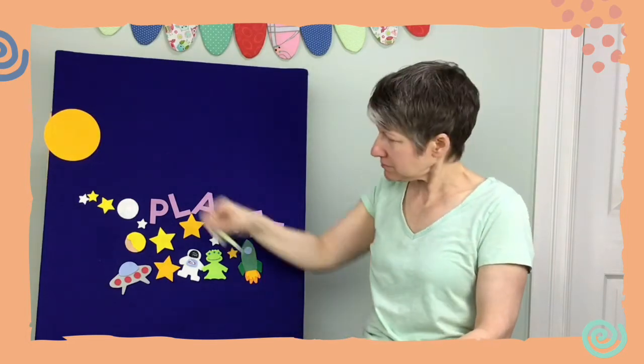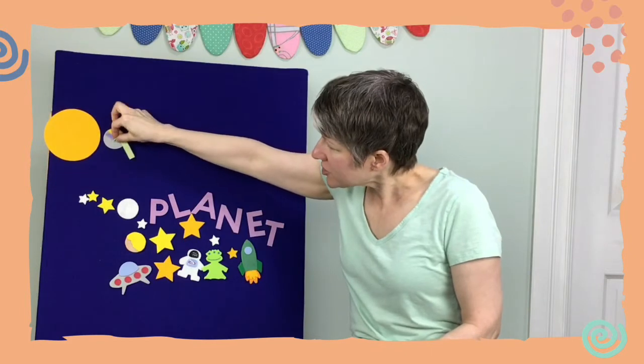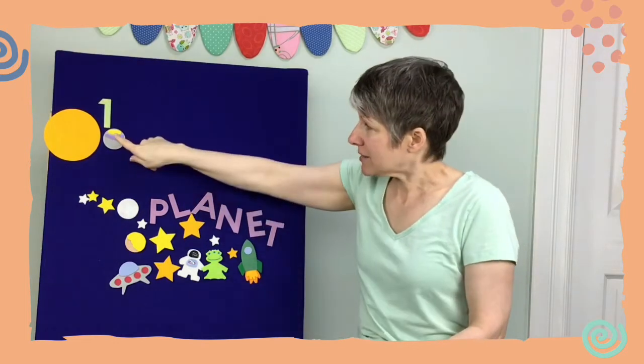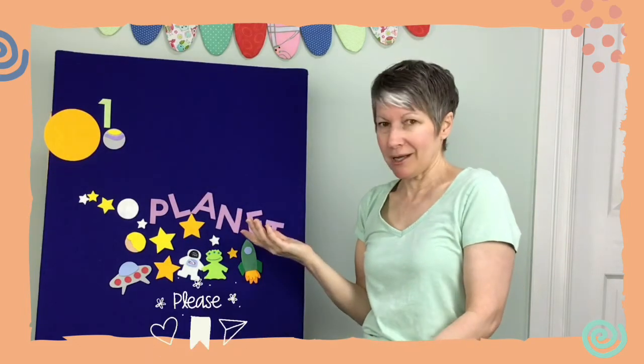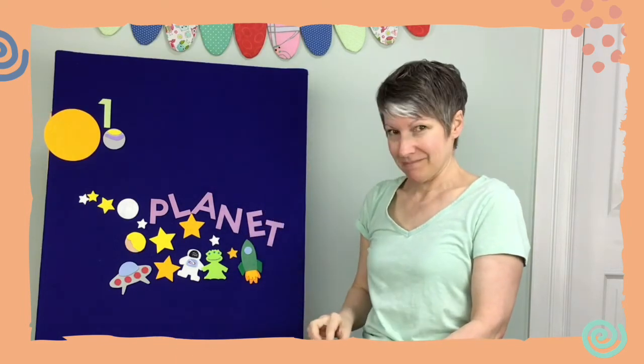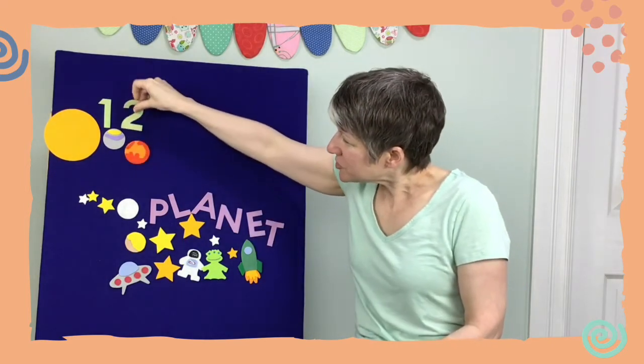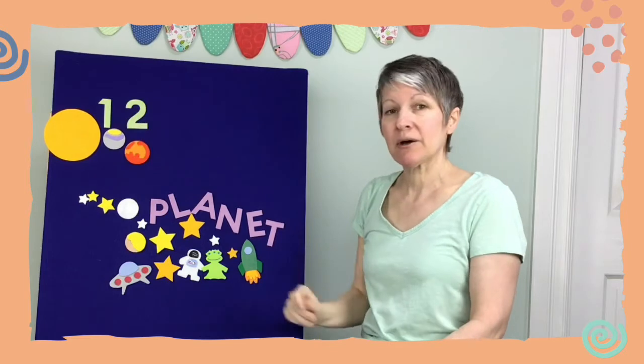Here we go! One huge planet spins in outer space, it spins on its axis right in its own place. This planet Mercury is closest to the Sun. How many planets does that make? That makes one! Let's bring out another one.